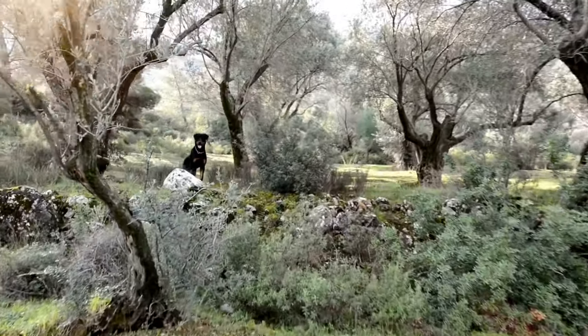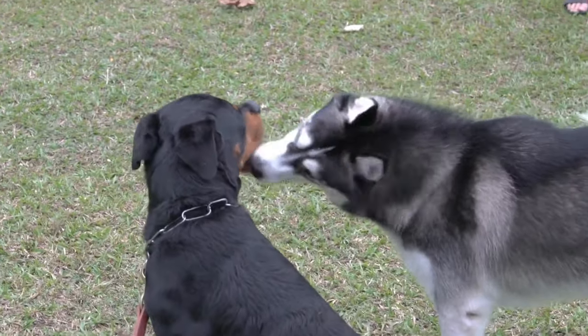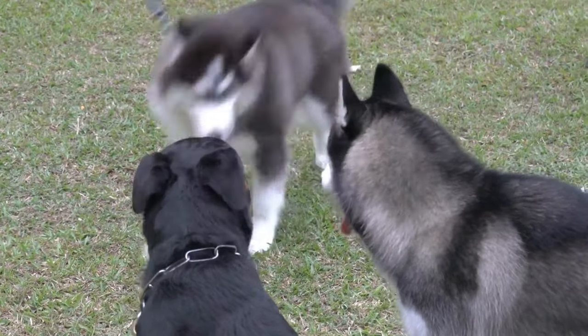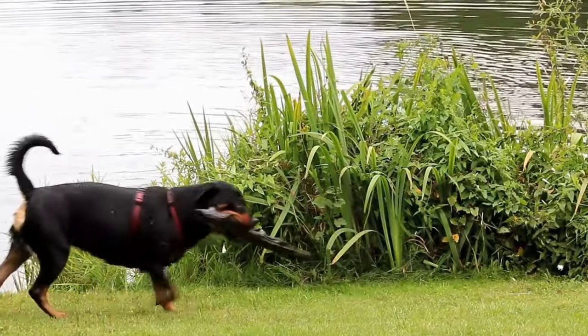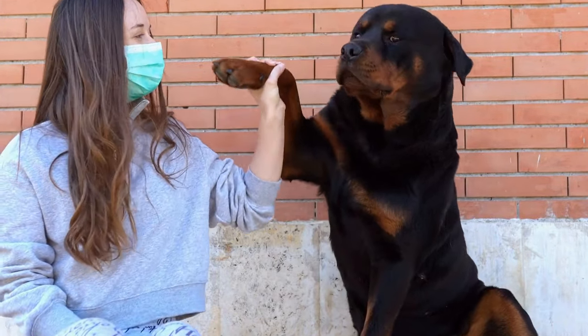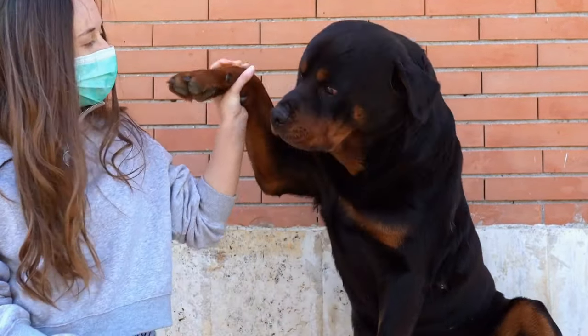Maintaining Good Dental Health. While it may not be directly related to bathing and brushing, dental health is an essential aspect of overall grooming. Rottweilers are prone to dental issues, so it is crucial to establish a regular dental care routine. Brush your Rottweiler's teeth with a dog-specific toothbrush and toothpaste designed to keep their gums and teeth clean and healthy.